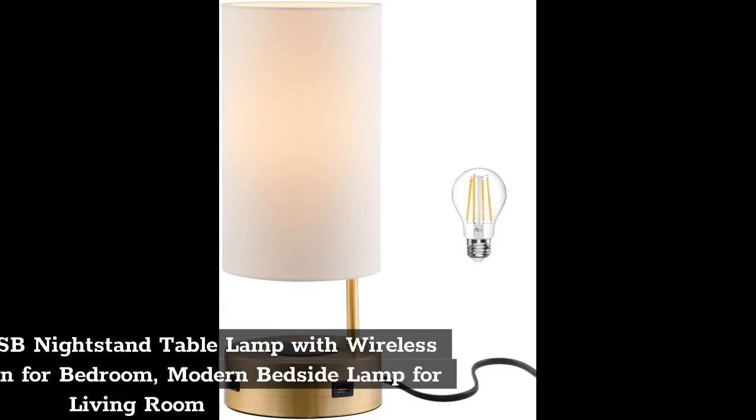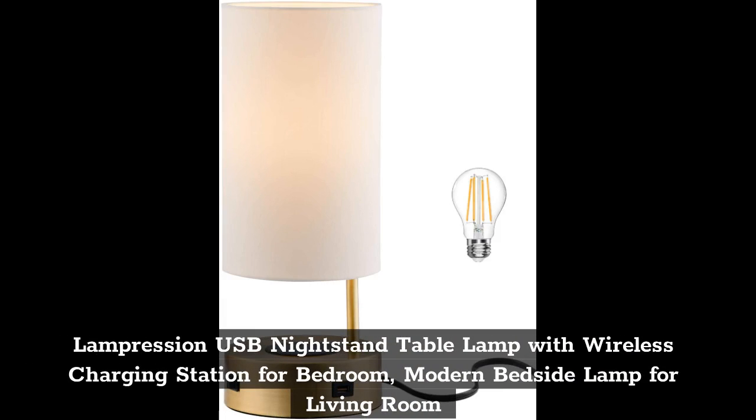Top 1. Lampression USB Nightstand Table Lamp with Wireless Charging Station for Bedroom, Modern Bedside Lamp for Living Room.